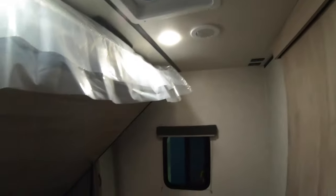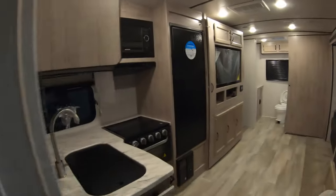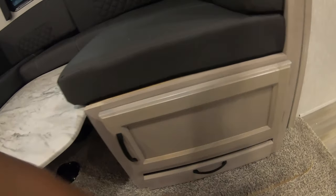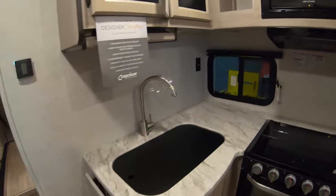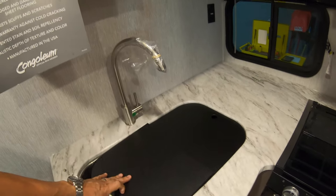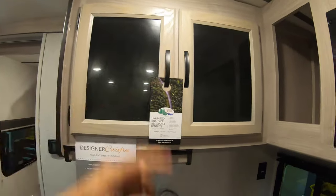Just a real, real nice coach with a lot of amenities, a lot of great features, a lot of great storage. Let's not rule out you've got the place for the bedroom TV. Storage down below. Nice little pet tray. Very, very well equipped. Great counter space. Nice deep dual basin sink, stainless steel. Great cabinetry, tinted glass.